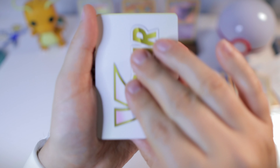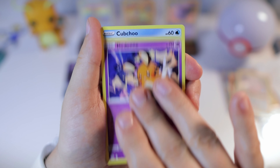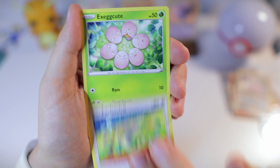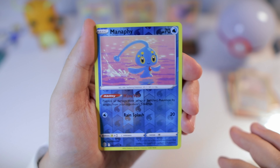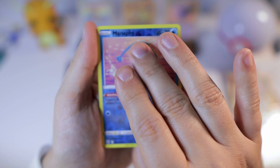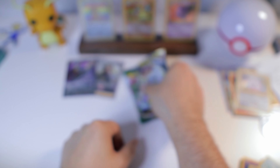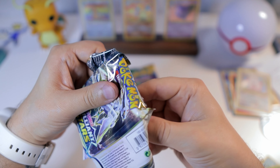The V-Star, the V-Star — Claydol, the Diancie, Chewtle, Duskull, Farfetch'd, Exeggcute, Manaphy reverse holo — and Whimsicott. Frankly, I don't — Whimsicott.